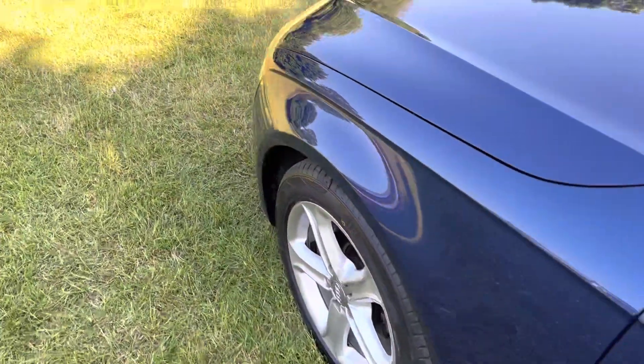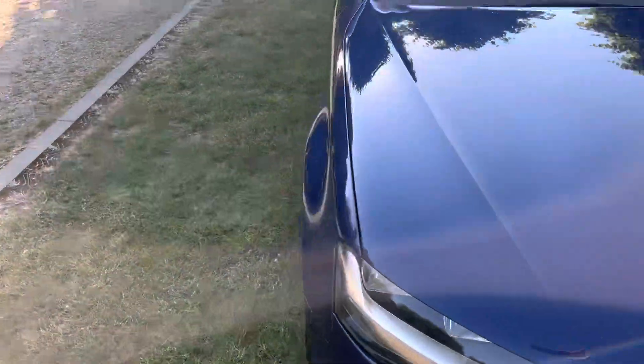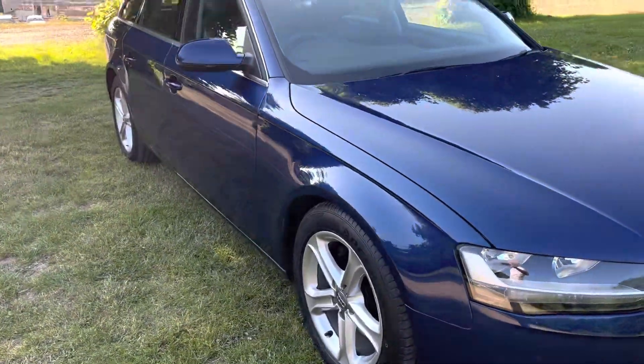All cars come with nationwide parts and neighbourhood warranty, an up-to-date service if required, and a new MOT. If you'd like any further information on this car, please feel free to give me a call or send me an email. Thank you for watching.